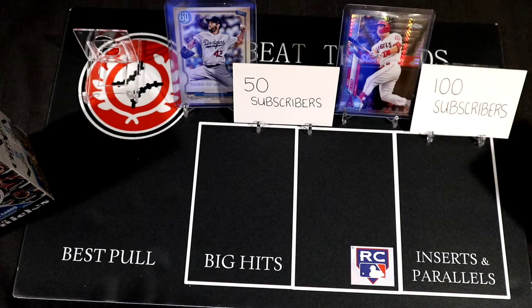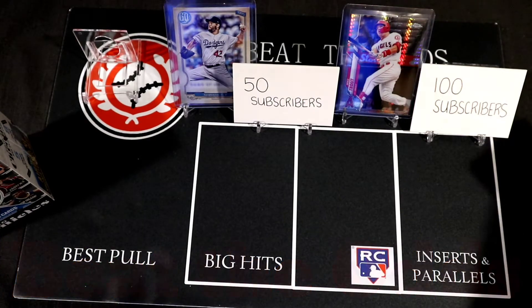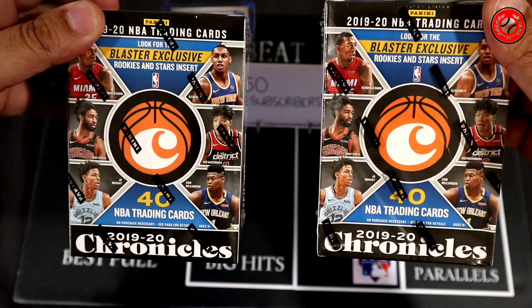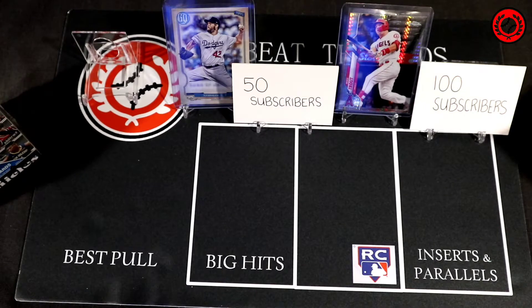Hello Sport Card Collectors and welcome back to another episode of Beat the Odds Card Breaks. We are going to do a little Panini Chronicles. We broke some on our channel yesterday — it was my first break here for Beat the Odds Card Break — so it's really exciting to have the opportunity to do that. We're gonna crack open some 2019-2020 Chronicle Blasters and see if we can pull some nice cards out of those two blaster boxes.